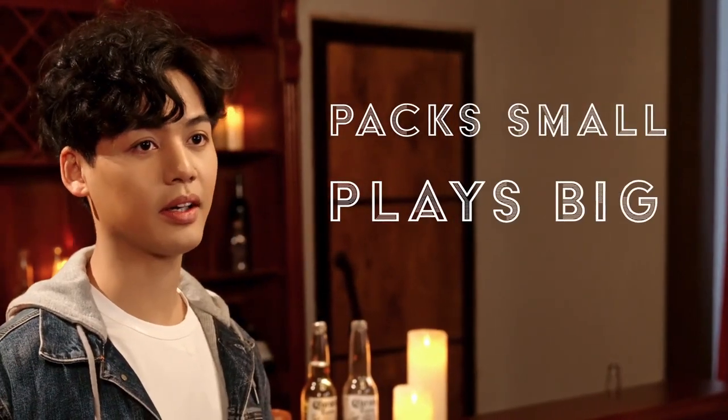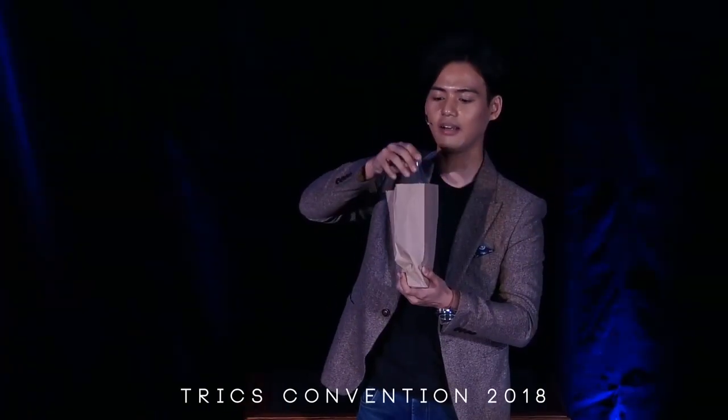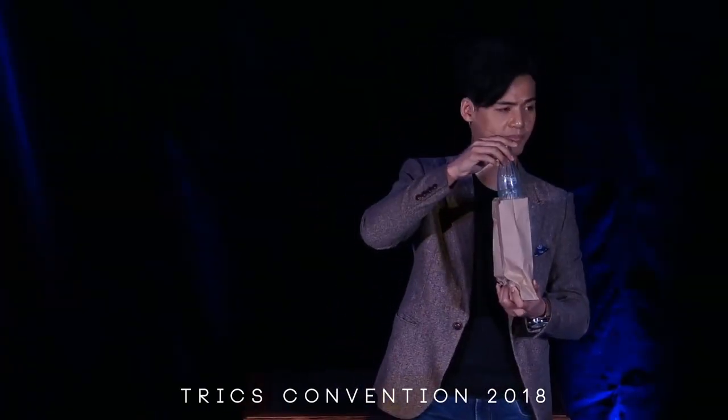The Vanishing Bottle has always been one of the greatest parlor tricks of all time. Packed small, plays big, practical, strong effect with jukes naturally built in. What more could you ask for?